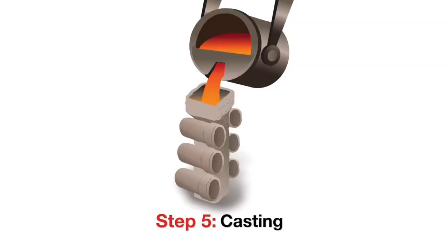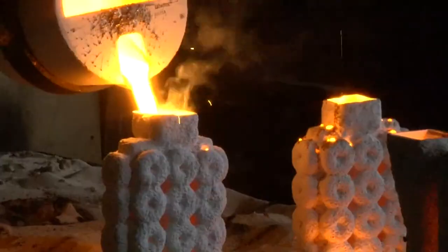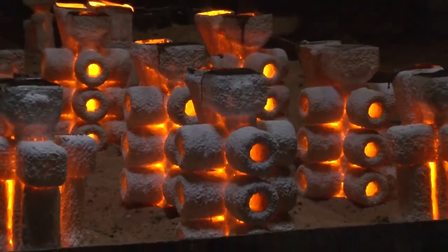Step five: casting. Molten metal up to 3,000 degrees Fahrenheit or hotter is poured into the hollow mold and allowed to cool.